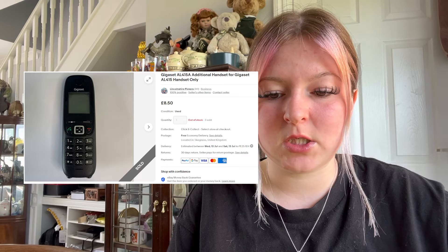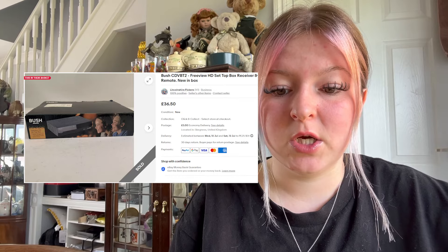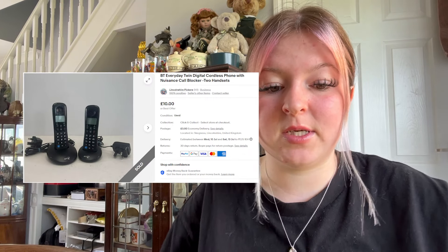We sold another Gigaset phone for £8.50 plus free postage. We sold another Bush item — a Freeview HD set-top box receiver with remote — it went for £36.50 plus £3.50 postage. We sold a set of two phones for £10 plus £3.50 postage.